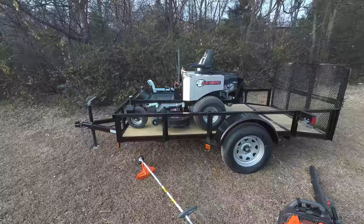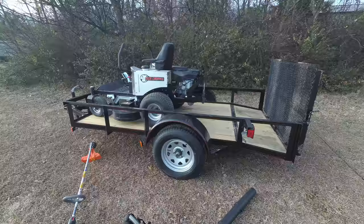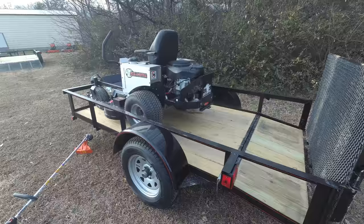This unit also has a standard seat with armrest. It also comes with a cup holder and a standard hitch as well. Again, this is a 23 horsepower Kohler engine 7000 series.